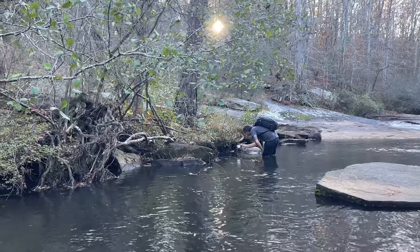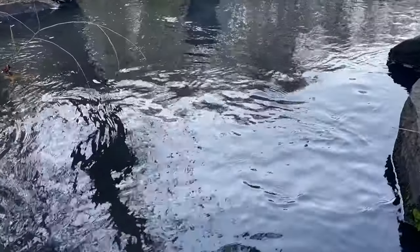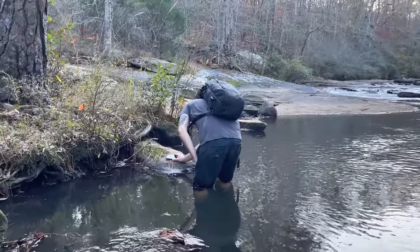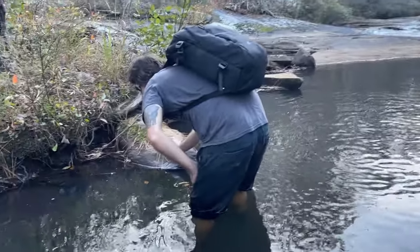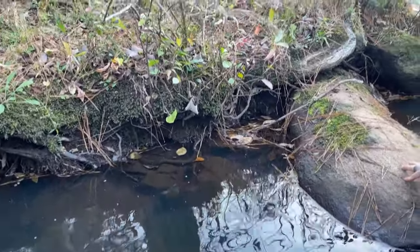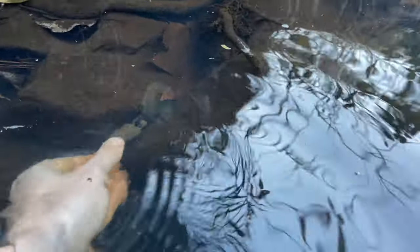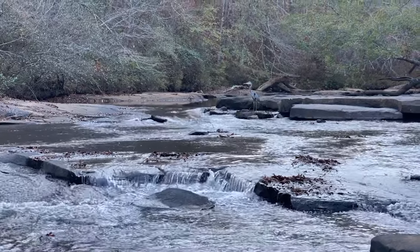Greg's got a turtle. Look, there's a heron up there. I just cannot see where I'm putting my feet. I see him from here on the side of the rock - that's a cool one. I think there's another one right here - yeah I see it. Look at that little guy - Greg hunting turtles probably.